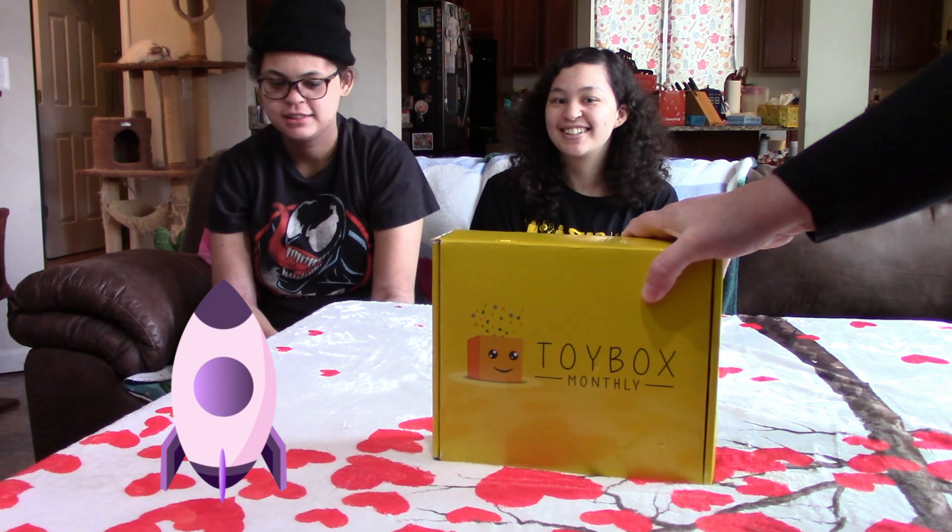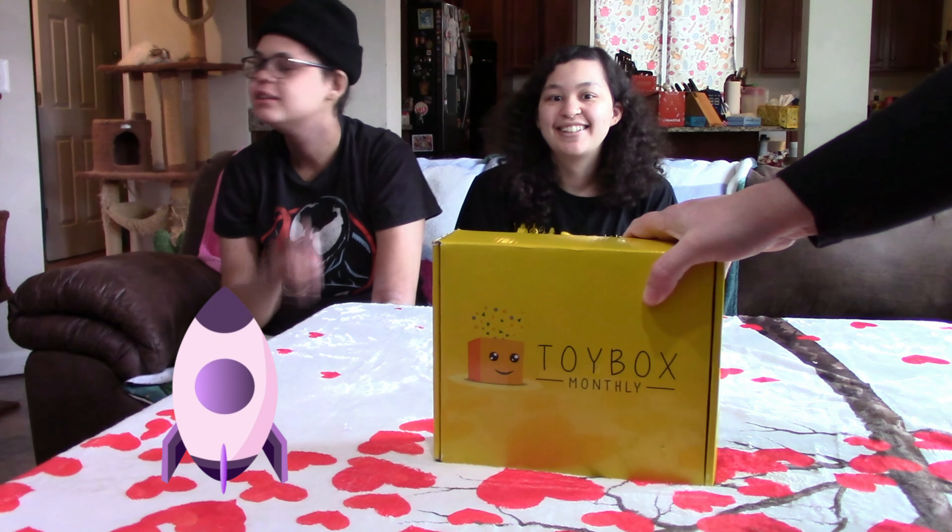Hello again. It's the Guillorys and today we have Toy Box Monthly Boys. So let's see what we got today.